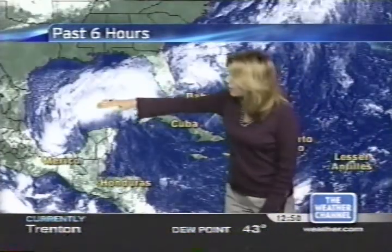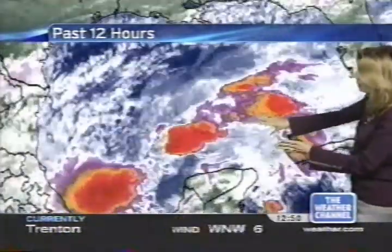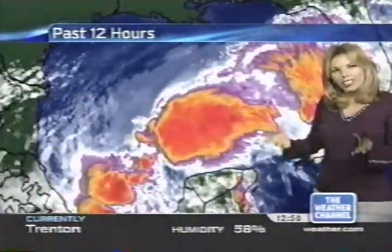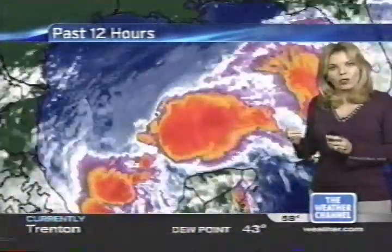We're going to zoom in on the Gulf of Mexico first, because that's where we have a little bit of action. Over the last several days, we've been talking about a front that stalled out across central Florida, with the remnants of that front sitting and brewing across the very warm waters of the Gulf of Mexico. It's looking rather impressive with a lot of convection. There are kind of three different clusters of thunderstorms, with one looking the most impressive. We do think there is a broad surface low here, but not anything that's well organized.